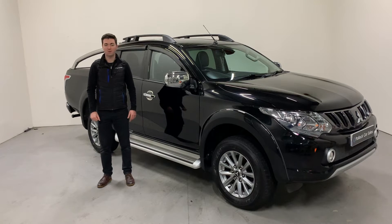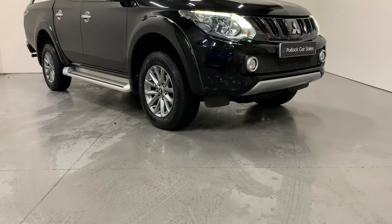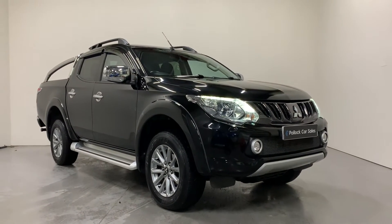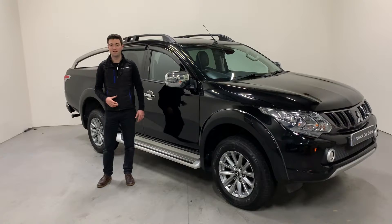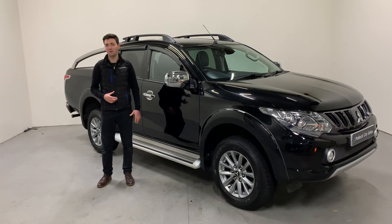Hi folks, it's Jason here at Pollock Car Sales, telling you a bit about our 2017 Mitsubishi L200. This is the top-of-the-range Barbarian automatic with the 2.4 178 brake horsepower engine, the five-speed automatic gearbox and Mitsubishi's Super Select four-wheel drive system.